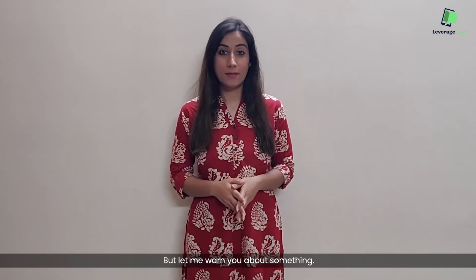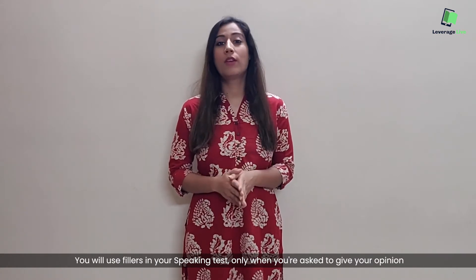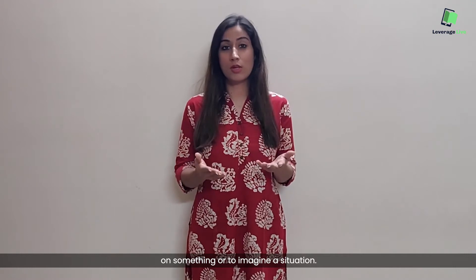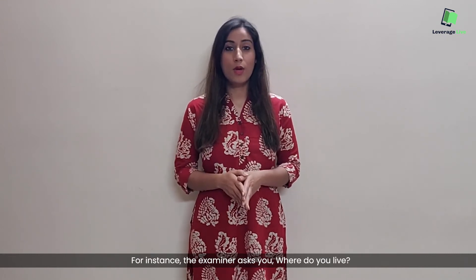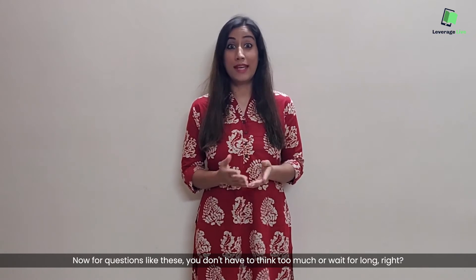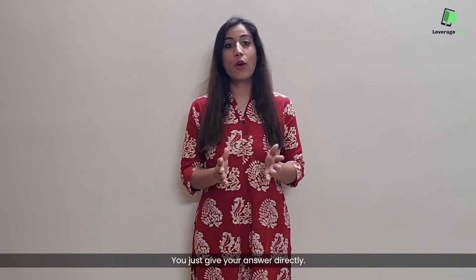But let me warn you about something. You will use fillers in your speaking test only when you're asked to give your opinion on something or to imagine a situation. Don't use them when you're asked direct questions. For instance, if the examiner asks you 'where do you live?', for questions like these you don't have to think too much or wait for long — you just give your answer directly.